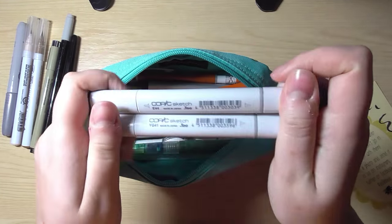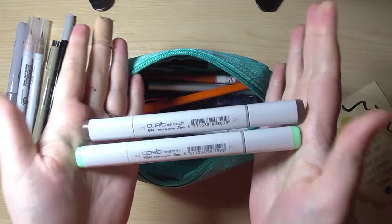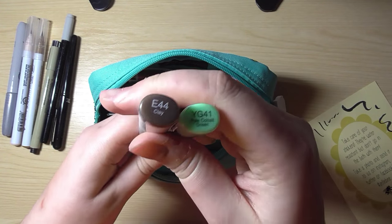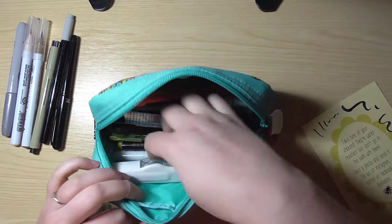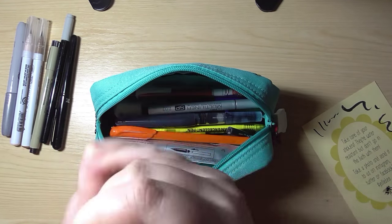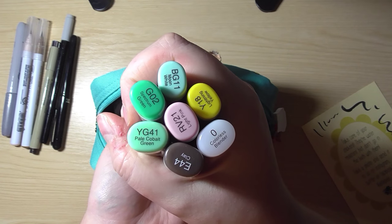Like I said, I sometimes carry Copic markers in here. I buy Copic Sketch markers — I think they look better overall, but you don't have to. You can get Ciao, Pro Markers, anything you want. The Copic Sketch markers mean my collection grows a bit slower since they're super expensive. I've got a few in here — I needed these colors for something but didn't even get to do the thing.